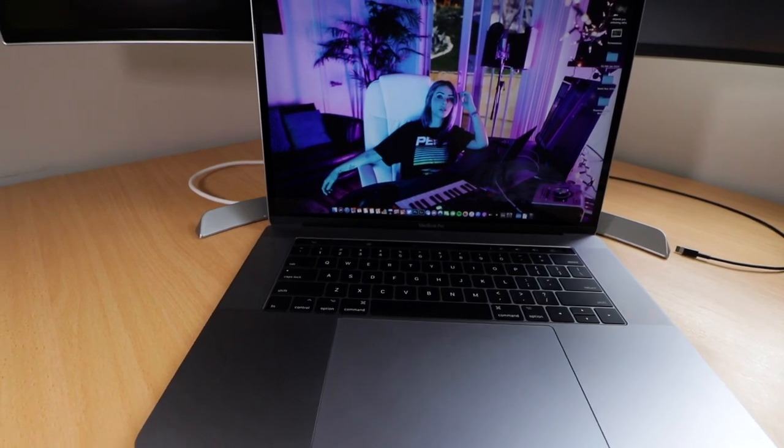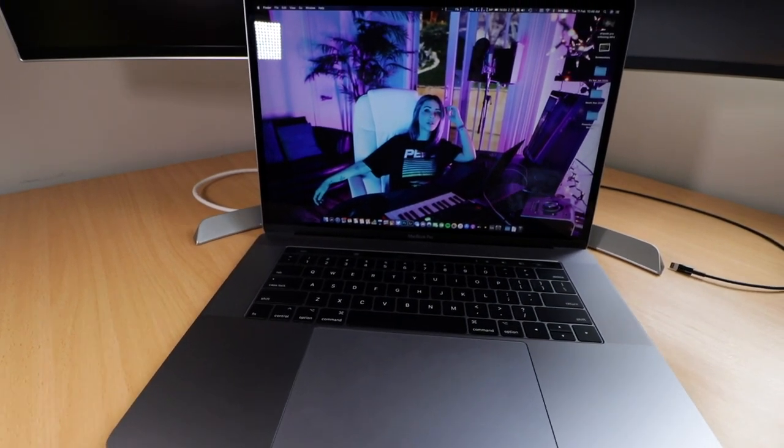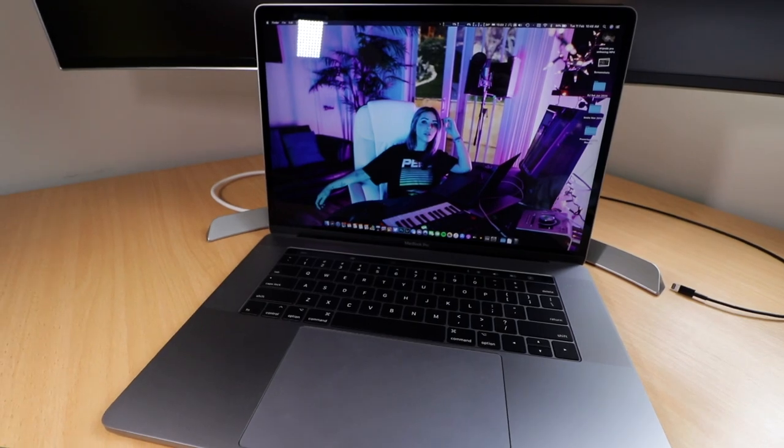I thought I was an outlier. I saw everybody else experiencing a lot of problems with the keyboard especially, but I take good care of my machines — I wipe it down, I get rid of all the dust. So I felt like I had it under wraps. I thought this is a really good machine, I don't know what everyone else is on about. But inevitably, I started to encounter a very minor issue with the keyboard. Specifically, the B key was getting a bit sticky.